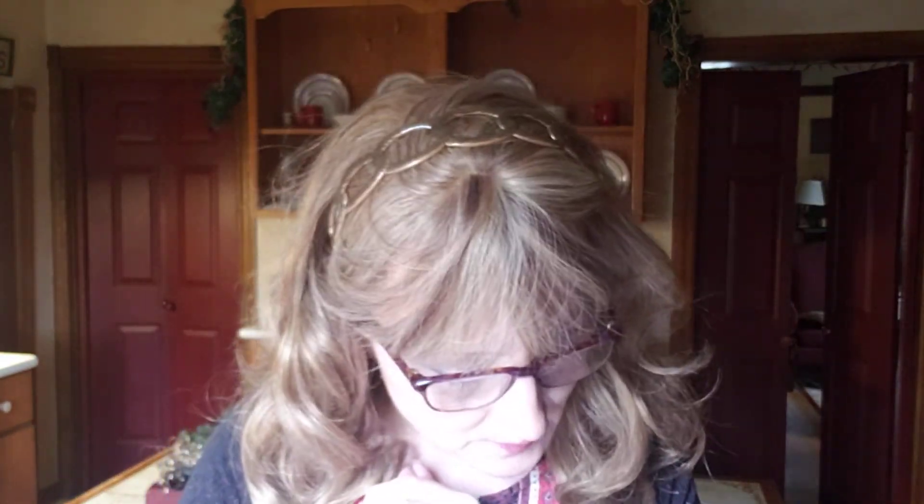First of all, a big thank you to all the people who commented on my video about whether I should wear eyeliner or not. Thank you to Elena, Liz, Child of Christ, Moose Up Gal, Shelly, Jean, Ruth, and PMD — thank you very much for your lovely comments about wearing eyeliner. And I am wearing eyeliner today, so thank you for that.